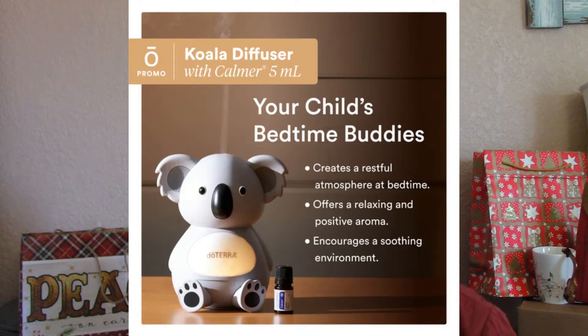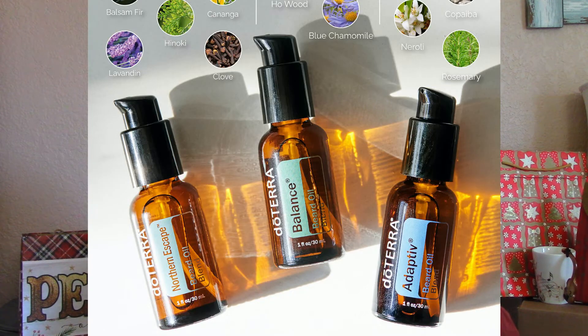Still available from November: there's the Koala diffuser, which also plays music to help put kids to sleep, and it comes with a 5-milliliter bottle of Calmer oil. You also have three choices of beard oil: Adaptive, Balance, or Northern Escape aroma. Adaptive is more of a floral and citrus type of aroma, Balance is a bit more woodsy, and Northern Escape is very earthy.